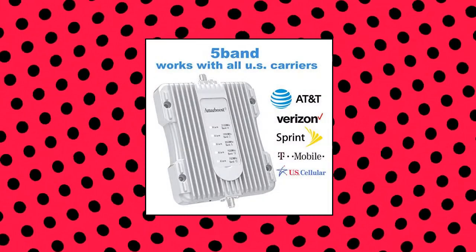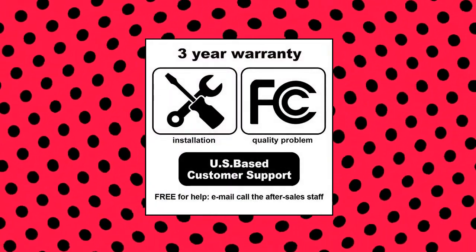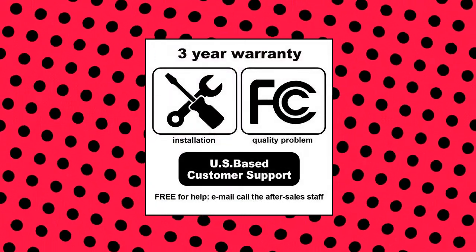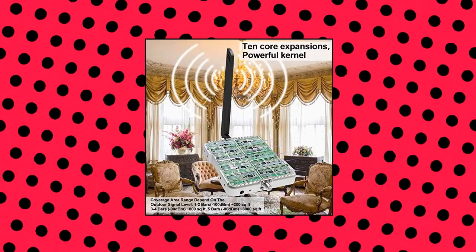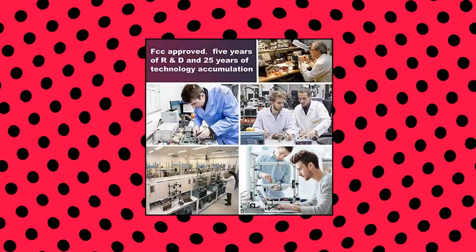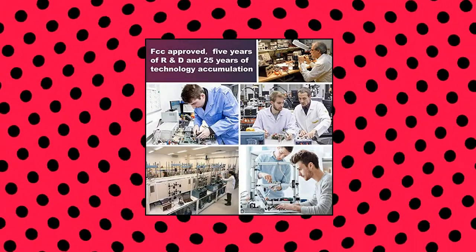No manual intervention needed. Easy setup — complete installation can be done in half an hour by one person. With a better incoming signal, cell phones require less output power to send and receive a signal. This can significantly reduce the required transmission power of mobile phones and therefore reduce the level of electromagnetic radiation exposure to the human body.